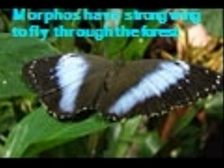Morphos have strong wings to fly through the forest with. The lower side of their wings are normally brown or grey, which helps them camouflage in the trees. Morphos also use their antenna to smell their way through the forest.